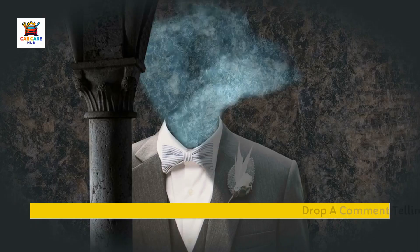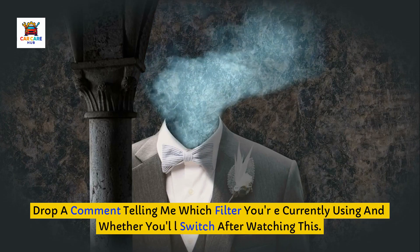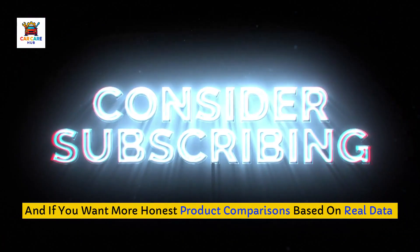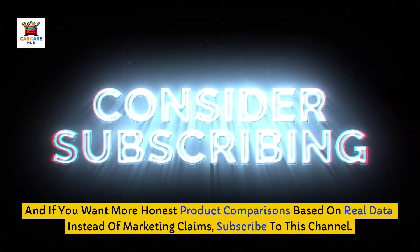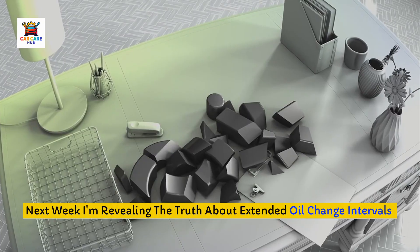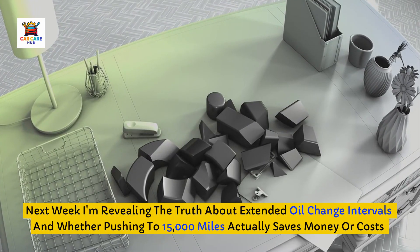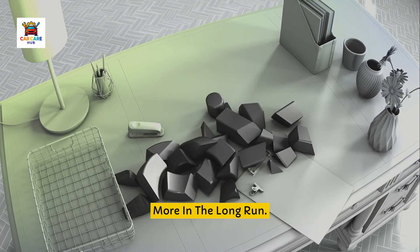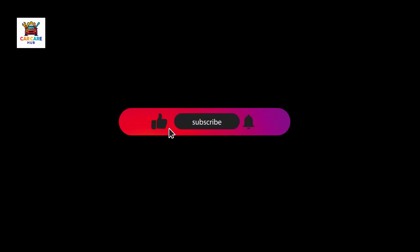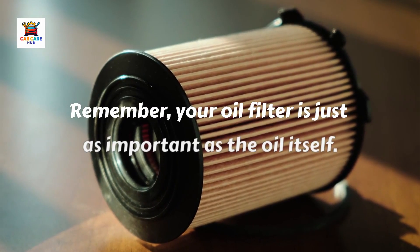If this ranking helped you choose the right filter for your synthetic oil, hit that like button. Drop a comment telling me which filter you're currently using and whether you'll switch after watching this. And if you want more honest product comparisons based on real data instead of marketing claims, subscribe to this channel. Next week, I'm revealing the truth about extended oil change intervals and whether pushing to 15,000 miles actually saves money or costs more in the long run — the oil analysis data will surprise you. Remember, your oil filter is just as important as the oil itself. Choose wisely and your engine will reward you with hundreds of thousands of reliable miles.